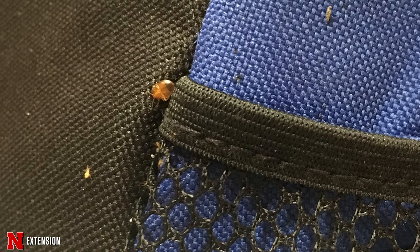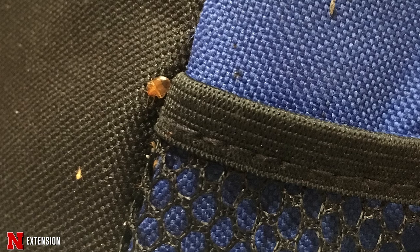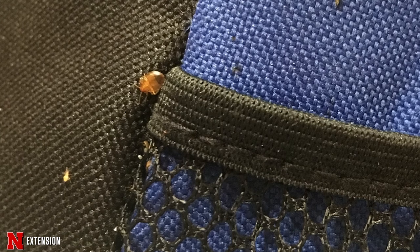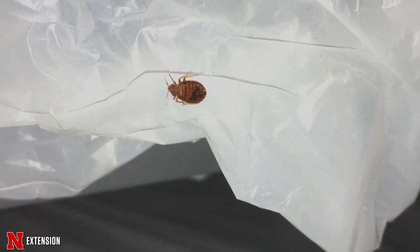Bed bugs do not have wings, so how do they get around? We as humans actually transport them around without knowing it because they are hitchhikers and experts at that. Since they harbor close to where we sleep, they can easily climb onto clothing piled up on the floor that we shove in a suitcase, bag, backpack, or on our books, and then we move them to different locations. Hotels are a place we may pick them up, or when we buy used furniture they may be hiding in those cracks and crevices.